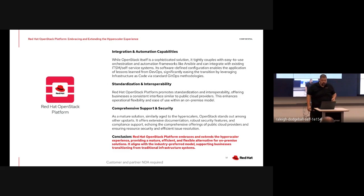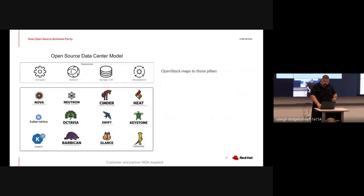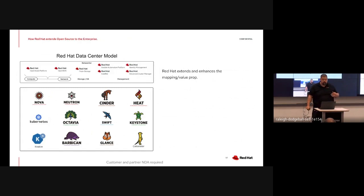This example here represents the typical minimum expectation a customer would have when deploying a cloud data center. There are four pillars: workload, networking for those workloads, storage for those workloads, and ultimately management of those workloads. We find that the open source data center equivalent maps very well to this. Much like the proprietary cloud model, from an OpenStack point of view we have all the same capabilities - just different open source projects.